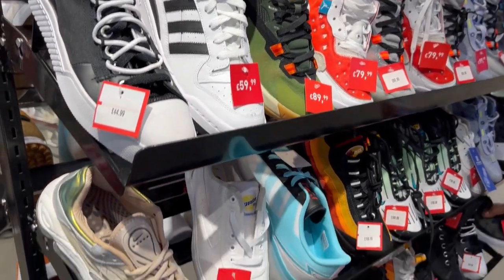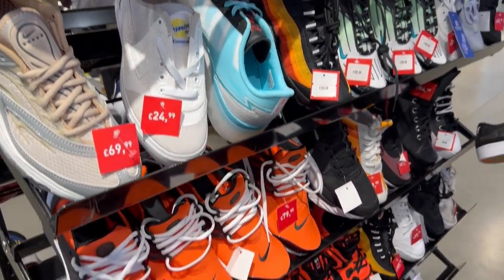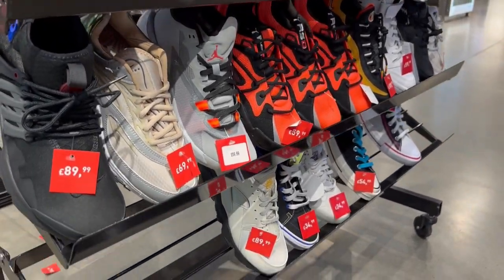They also had a bunch of shoes on this sale rack which is pretty cool. I'm not used to seeing a sale rack inside of Foot Lockers.